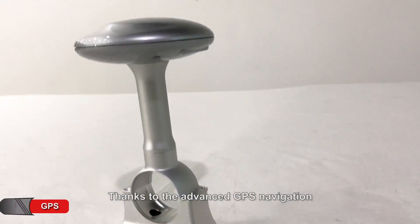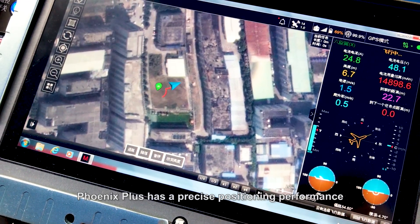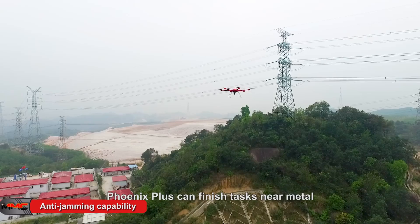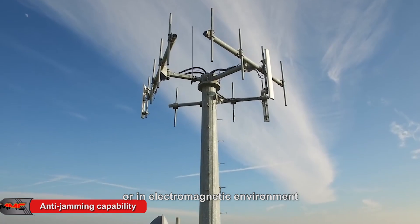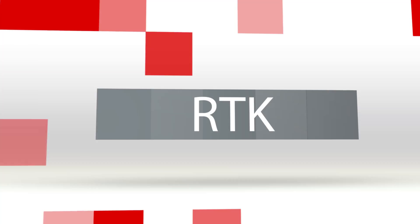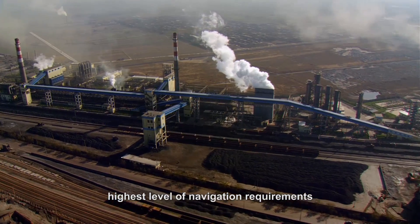Thanks to the advanced GPS navigation and positioning system, Phoenix Plus has precise positioning performance. With anti-jamming capability, Phoenix Plus can finish tasks near metal or in electromagnetic environments. With dual GPS and RTK as options, Phoenix Plus meets the customer's highest level of navigation requirements.